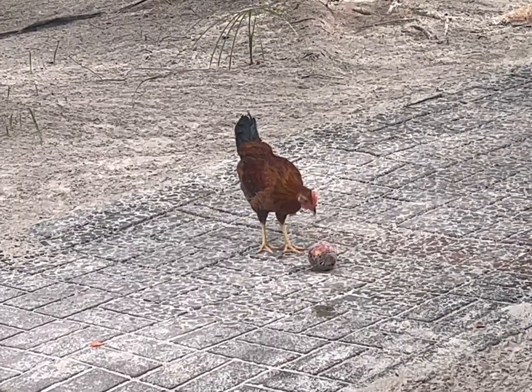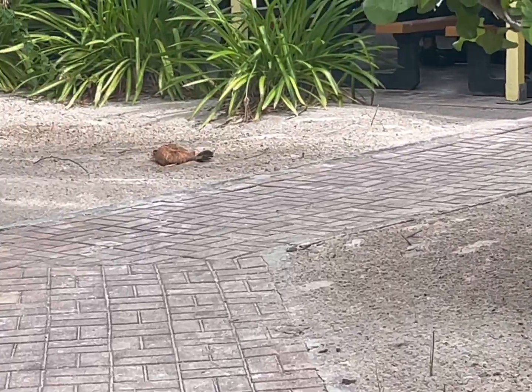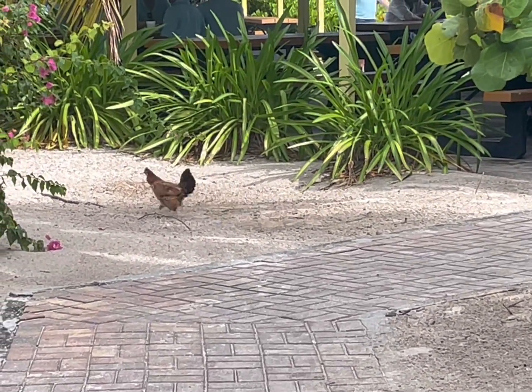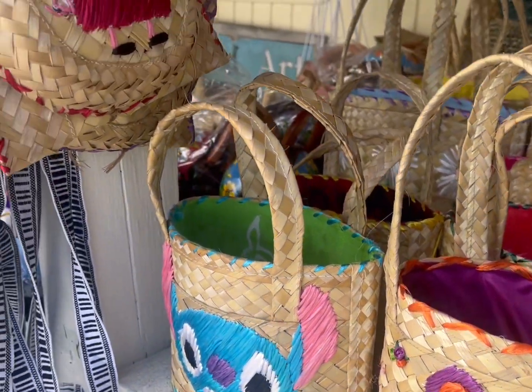The chickens were one of the funniest parts of Half Moon Cay — they definitely really enjoyed our food while we were on the island and were playing around in the sand just as much as the people. Lots of souvenirs here in the Bahamas too.